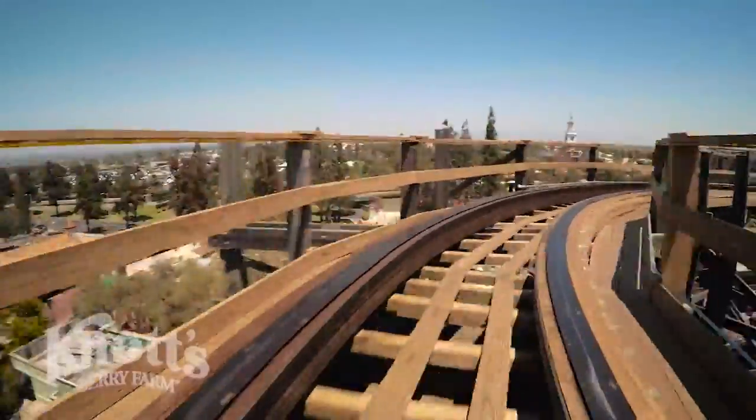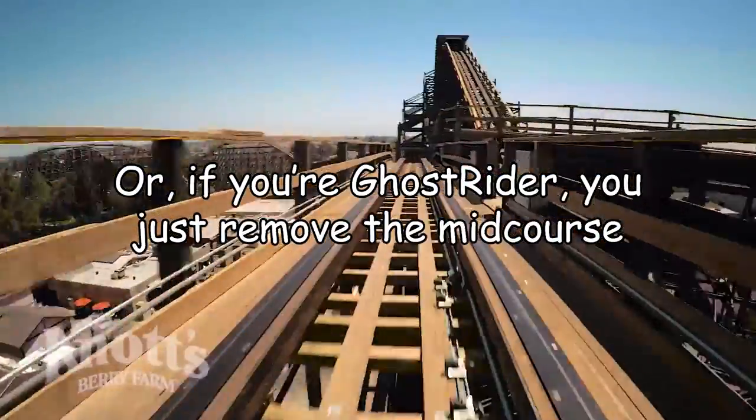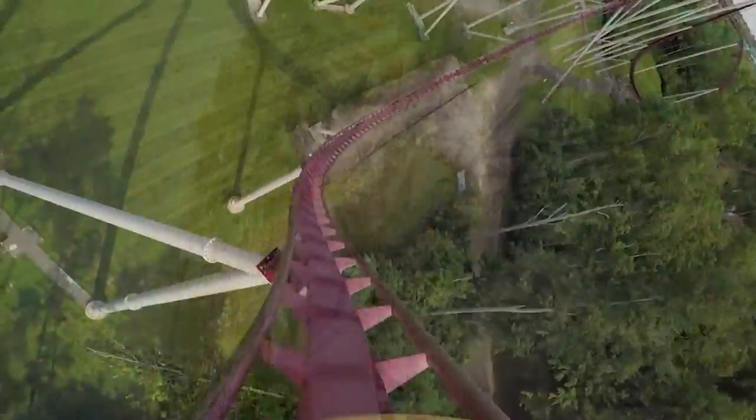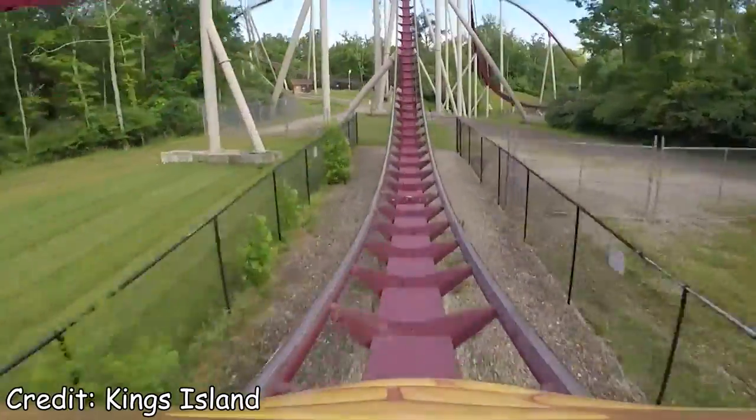On certain rides, mid-course brake runs don't even hit. They're solely there to help increase capacity and add an additional factor of safety. So let's salute our mid-course brake runs for their hard work and turn our attention to the real subject of this video — the puny little trim.